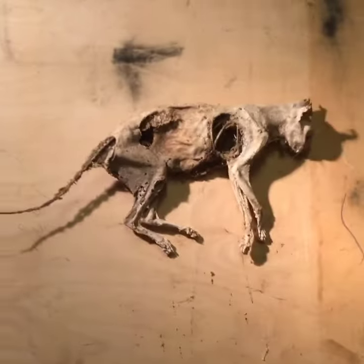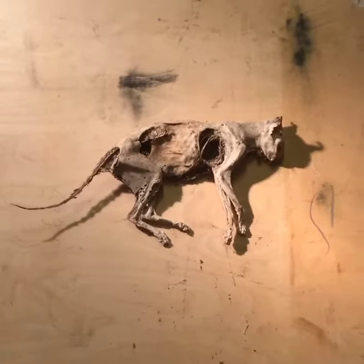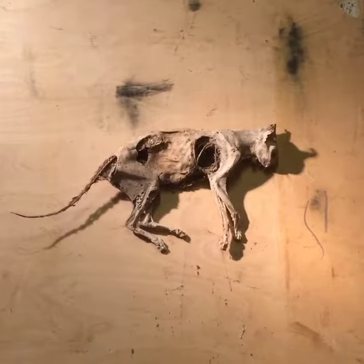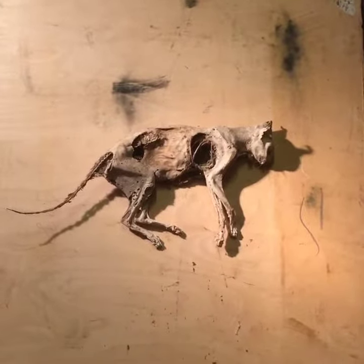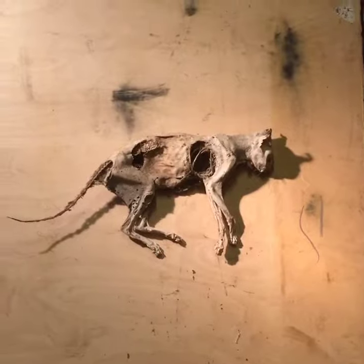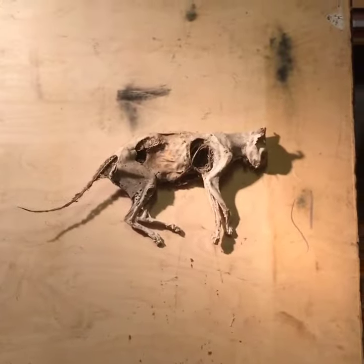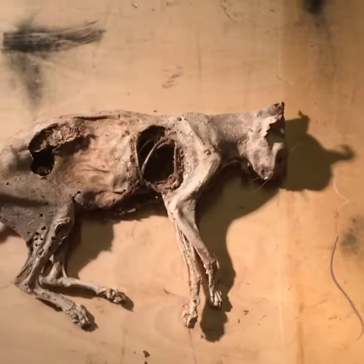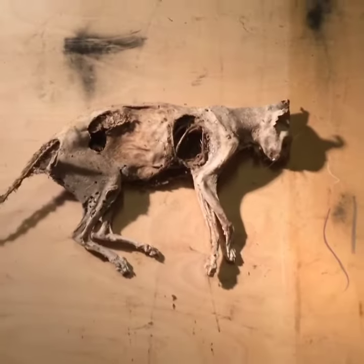It's incredible to see how it has dried up. It probably went into the hay, fell asleep, and just died. Poor thing. But now it's here for me so I can create some art. I also have one in Oslo so I'm gonna start on that one first.